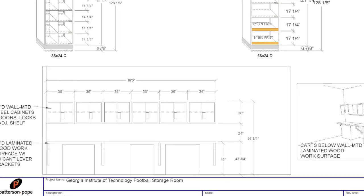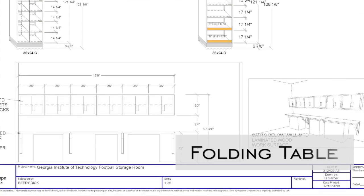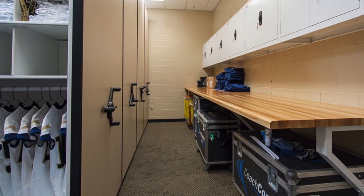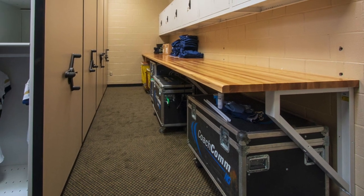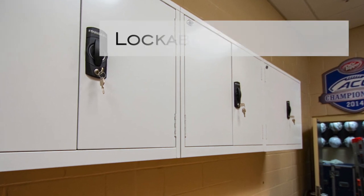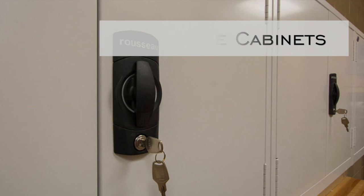We did put in a folding table, a counter. Part of that was to have the ability to bring new gear in and get it ready for shelving, and also to house some of our smaller cases under there to get them out of the hallway. Above that, we put in some cabinets to house miscellaneous gear, whether it's toiletries for the coaches or cleaning products for our helmets.